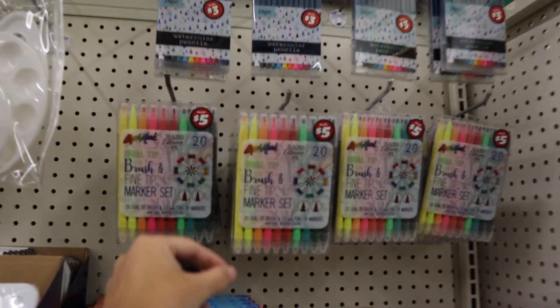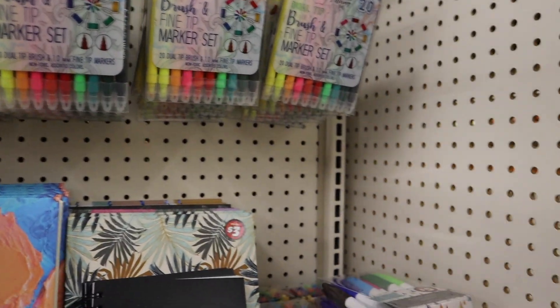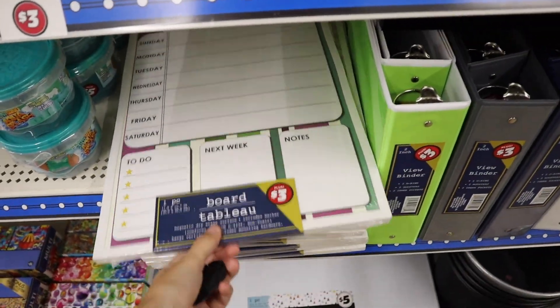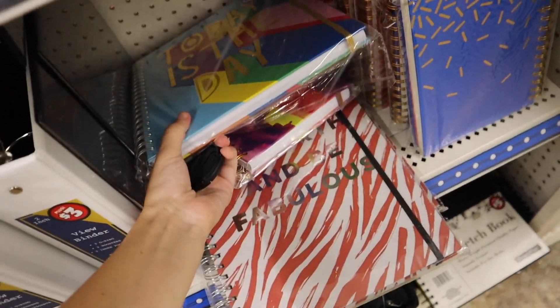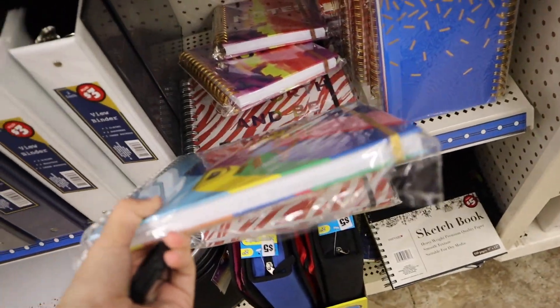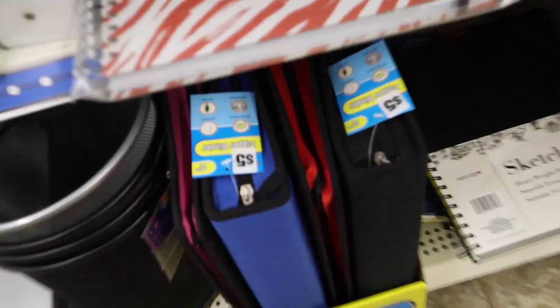They have a five-dollar section, which must be new, with dual-tip brush pens that would be so nice for taking notes, big notebooks, and huge dry eraser packs with so many included. We also have some whiteboards, little to-do list boards, and some colored binders. There's what looks like a planner or notebook that says 'today is the day' — literally so cute and huge. They also have zipper binders; I know when I was in middle school I loved my zipper binder.